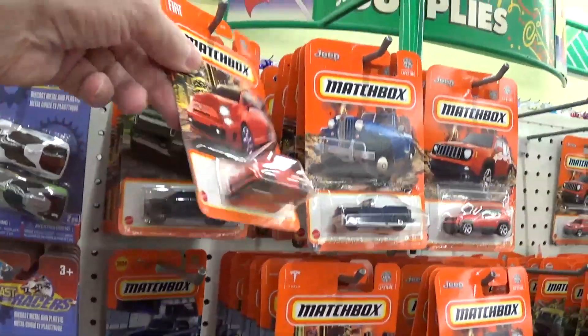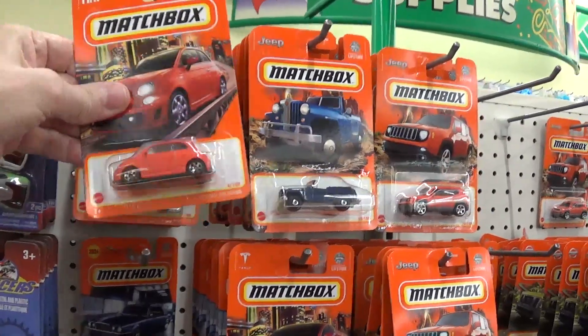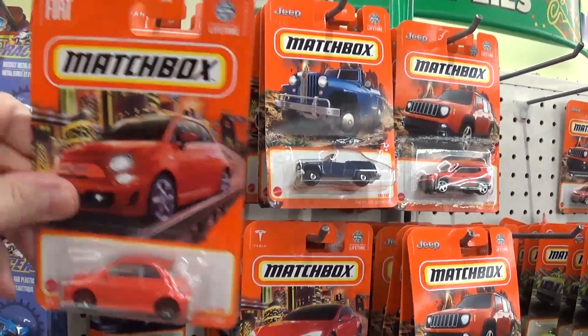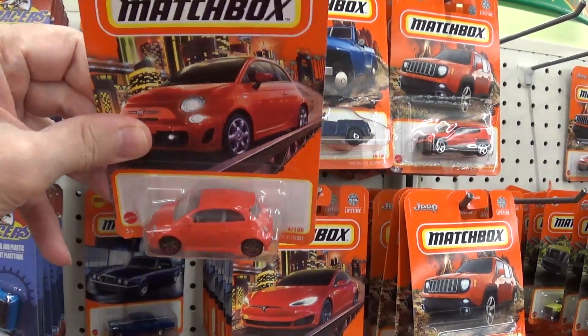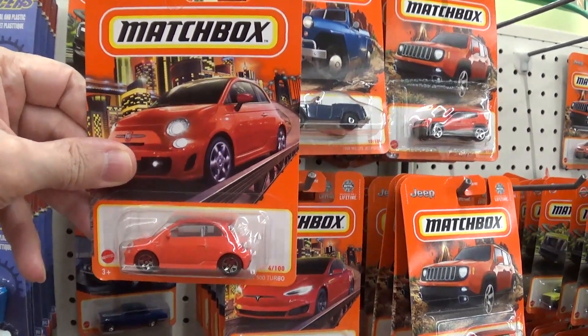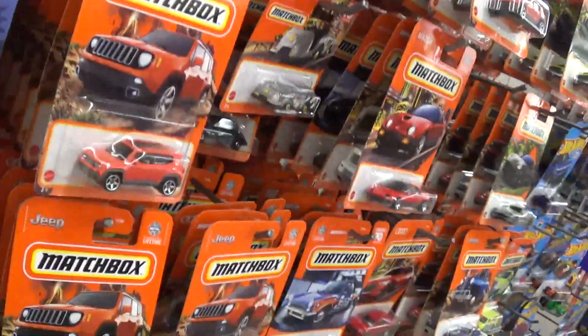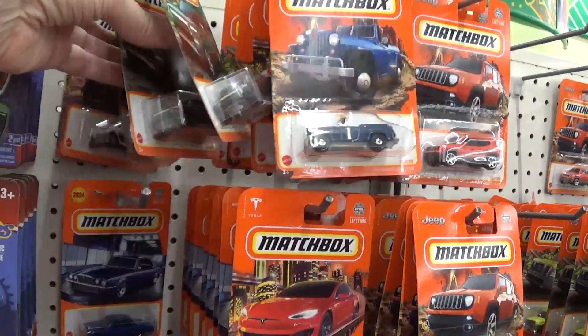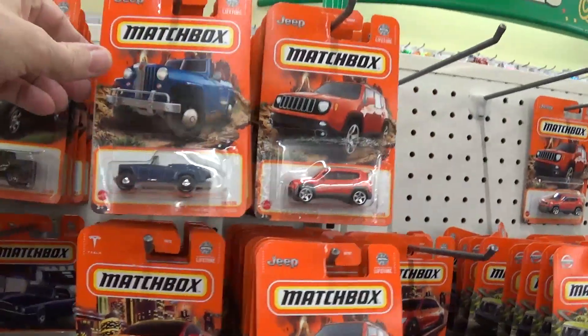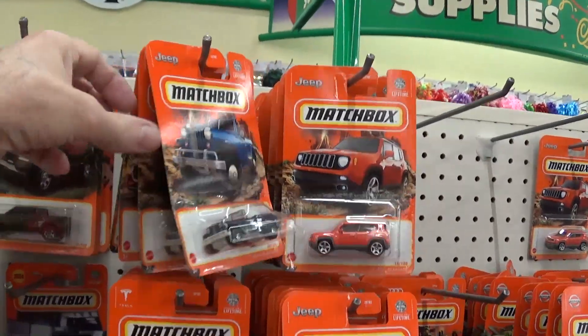I already have that one — that's actually a nice car. Wait, do I have that Fiat? I'm not sure I got that one. You know what, I don't think I got that one — not the orange one. I'm gonna go ahead and get it.